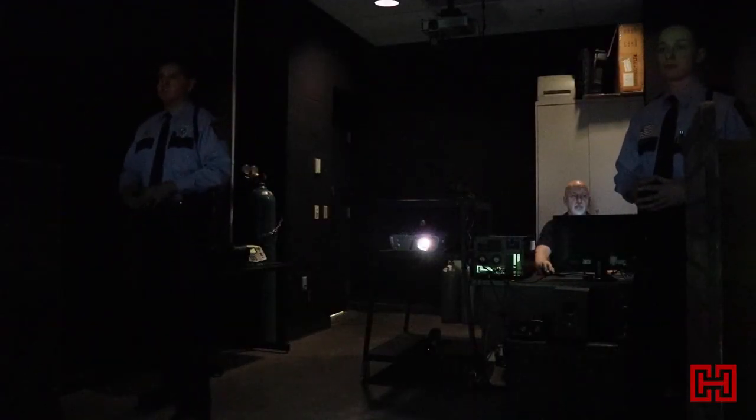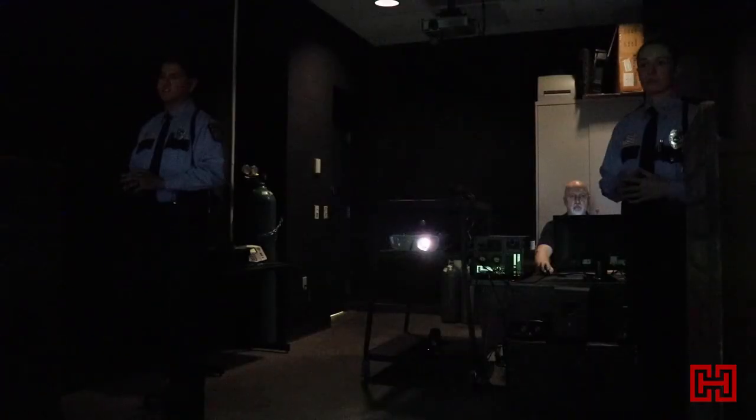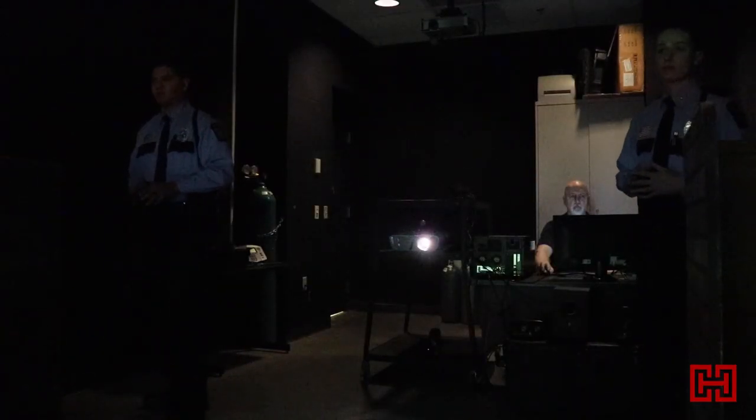Behind me is the training simulator room, which is the beefed-up version of the old FAT system. The computer-generated system has many different scenarios that we can even include our own if we wish. They have different outcomes, so if a cadet has seen one of the programs before, we can throw a different twist — this time the subject complies, another time he produces a gun or a knife. All kinds of different things that are all digitally interfaced with the program.